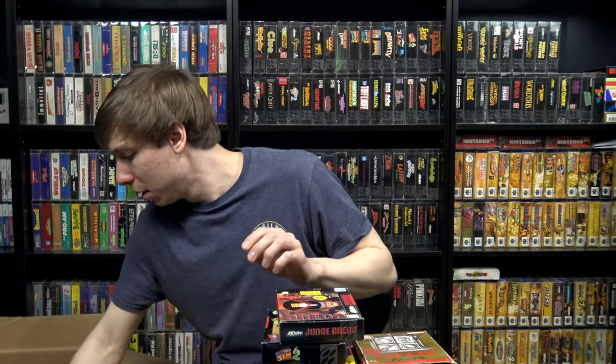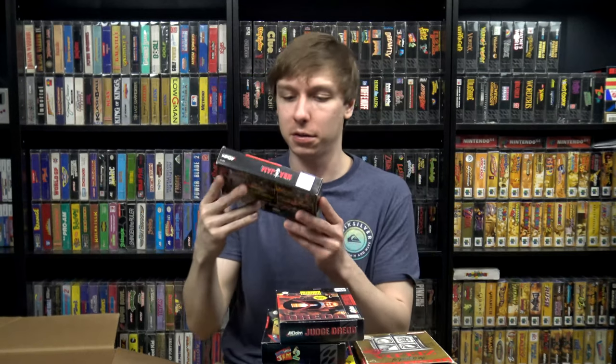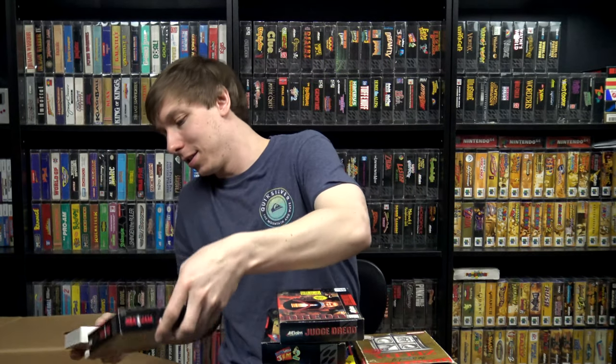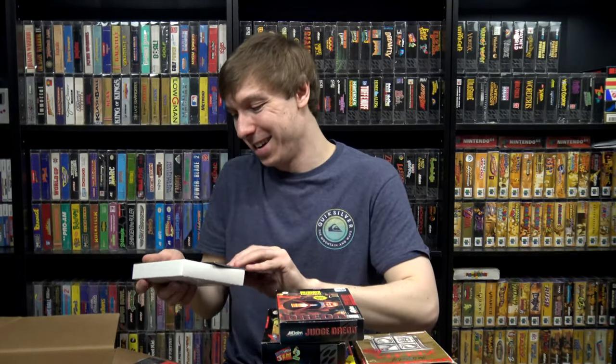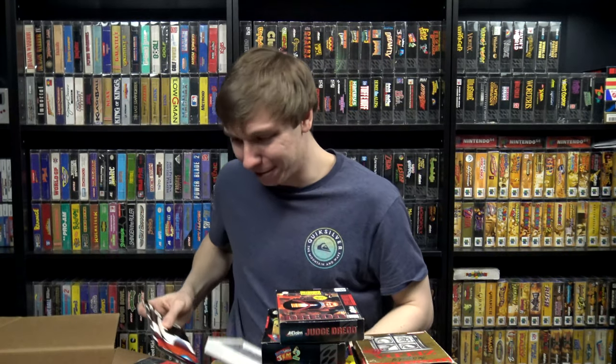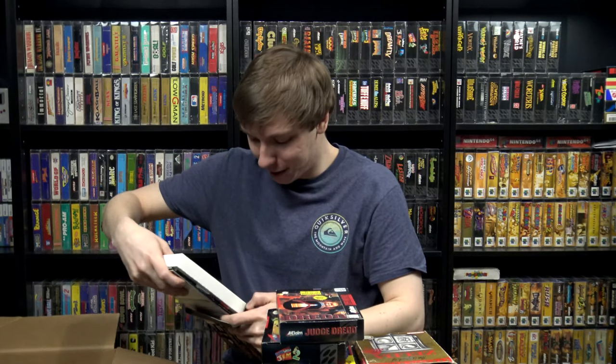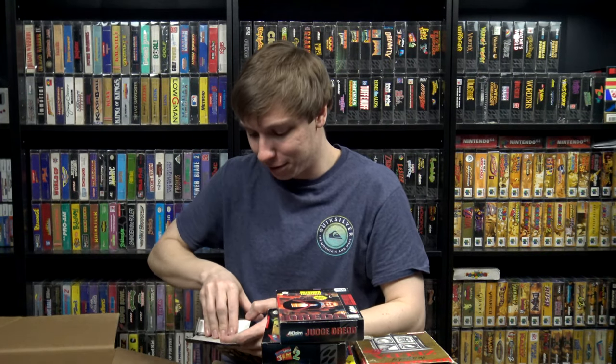NBA Jam — not the tournament edition — this one is super minty. It feels like there's a cartridge in there as well, and a manual with a poster. The manual is a little bit worked on top, but this is like brand new aside from the shrink wrap. I don't remember if I already have this one, but I can guarantee this one's in better shape than mine.